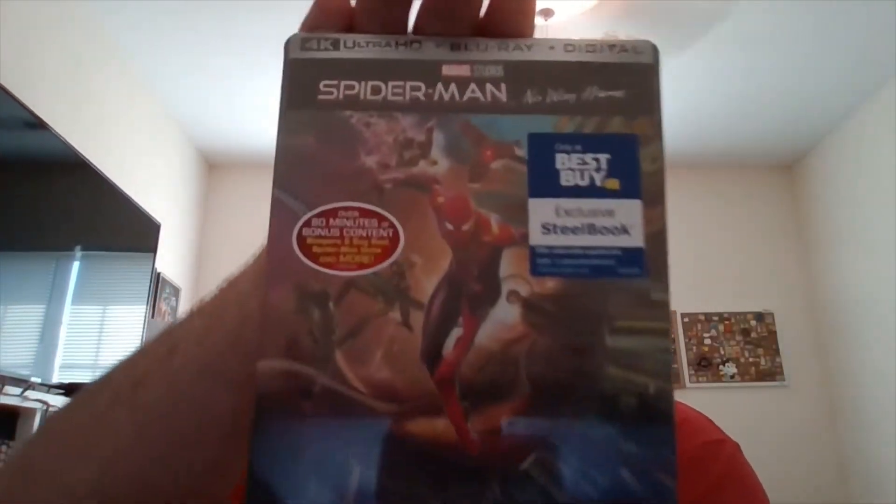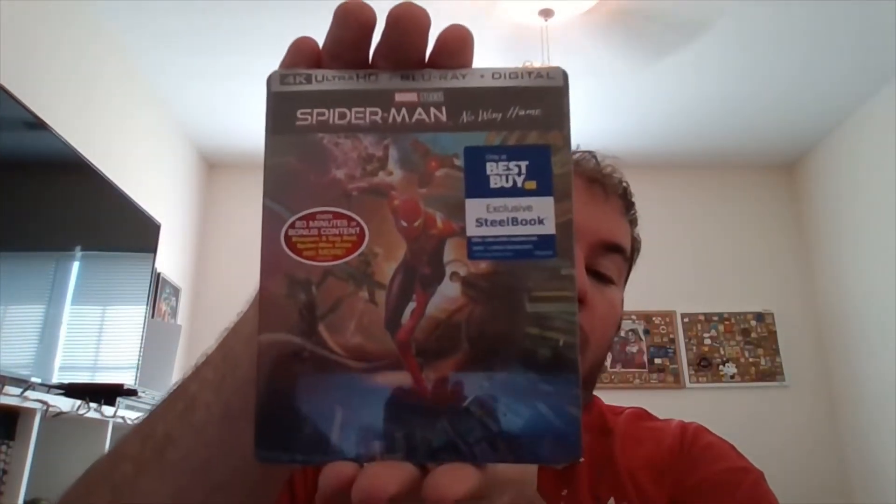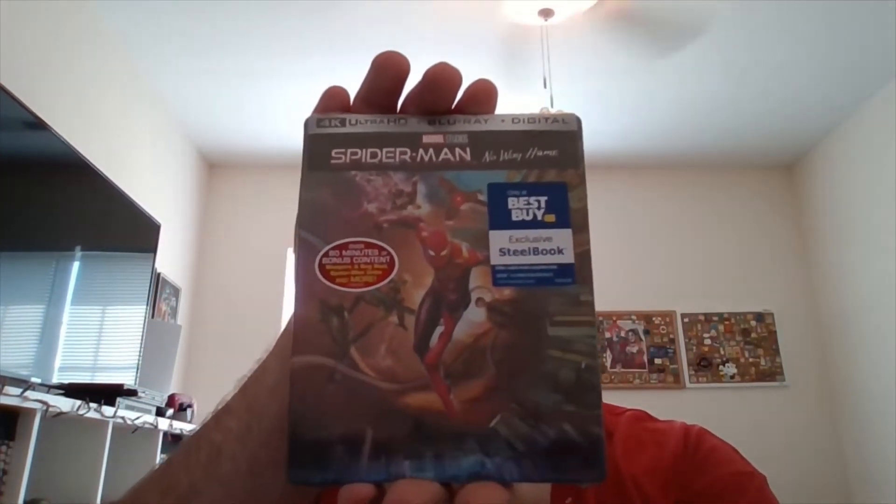What I am talking about is the brand new Spider-Man: No Way Home 4K Blu-ray Best Buy Exclusive Steelbook. I know I'm one day late — I was supposed to get it yesterday, but it got delivered today.